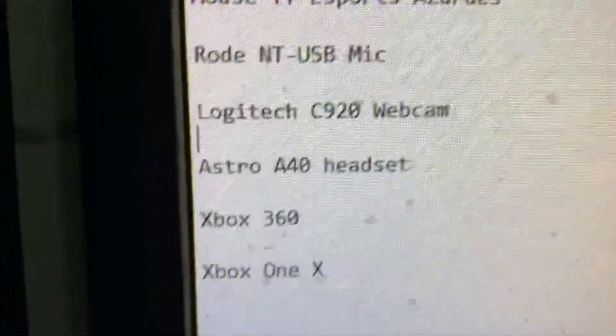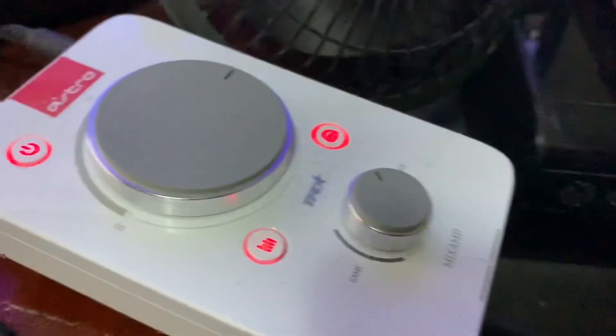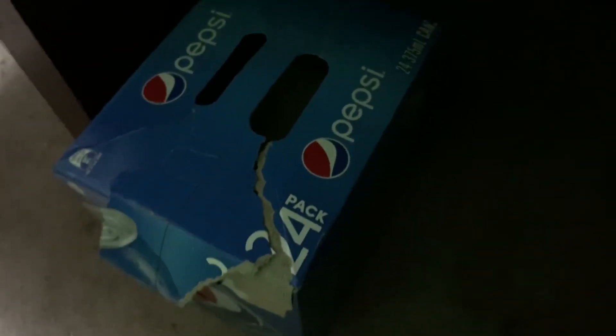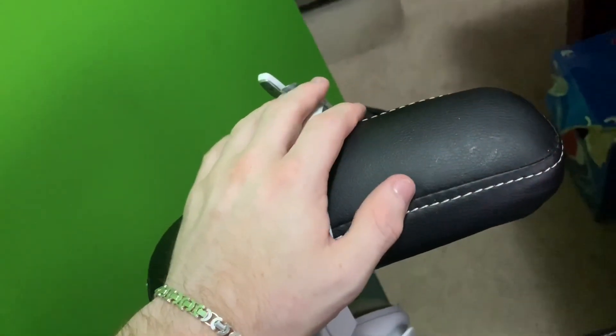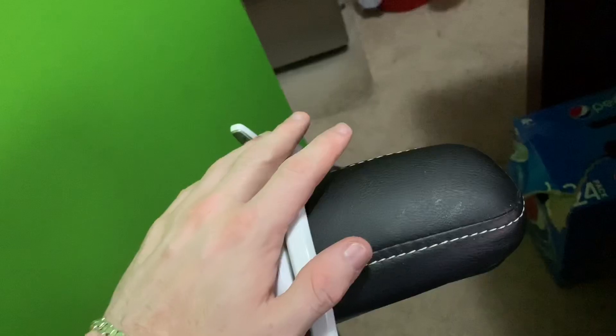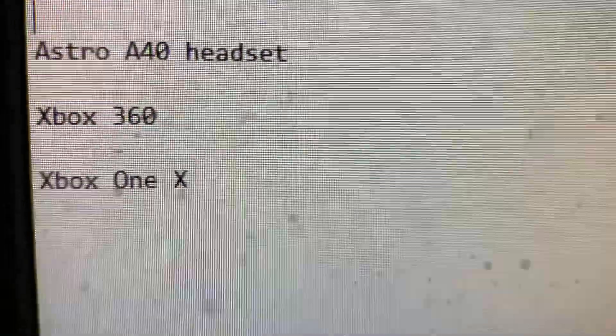My headset is the Astro A40 with a mix amp. I've got a little fan there as well because it's hot. My headset rests on my chair, and of course the all-important Pepsi is right there too. The Astro A40 — I absolutely love it. This is my second set in about three-plus years; I swear by them. Highly, highly recommend Astro A40s. Over here we have my game consoles — Xbox 360 and Xbox One. There is the Xbox 360, there is the Xbox One, and there is my Elite controller.